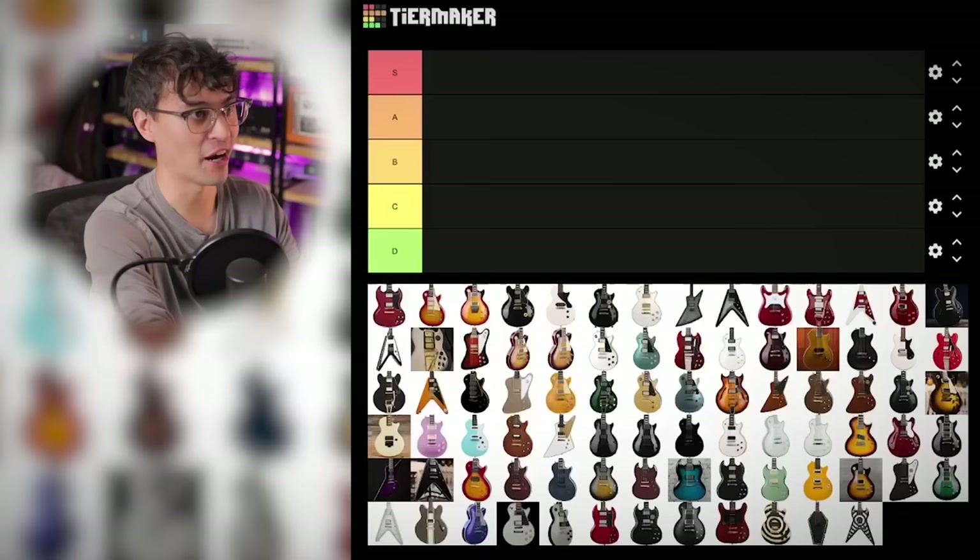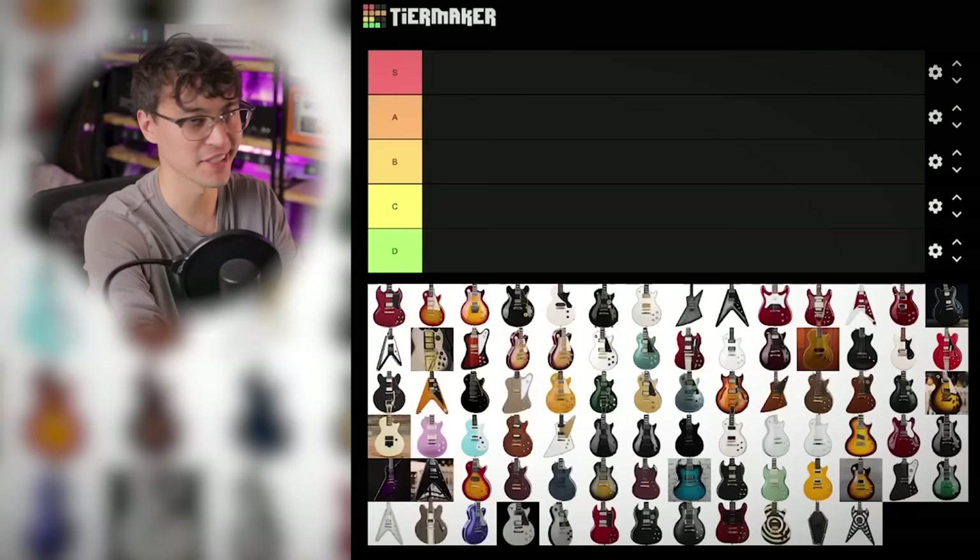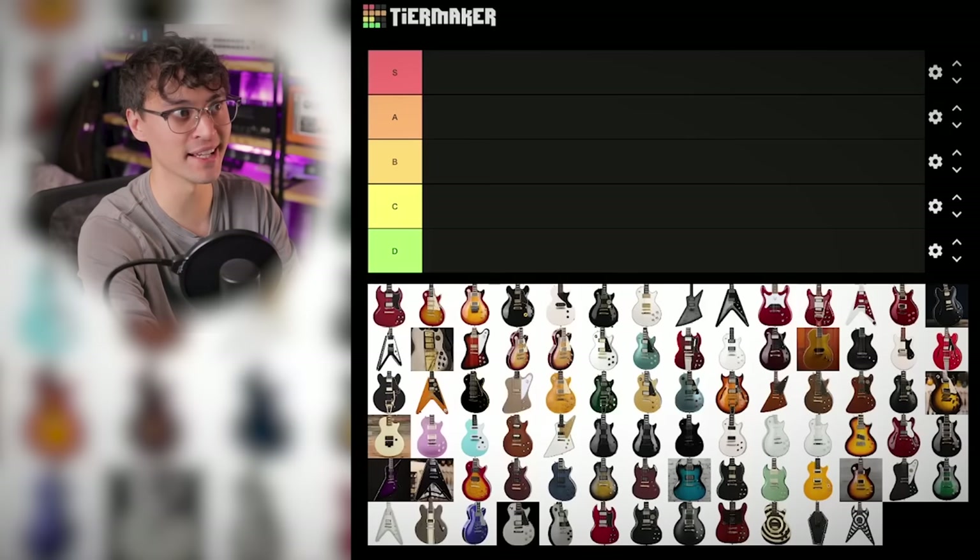All right, here we go. I've got the tier list up. God, there's so many Epiphones on here. This video is such a mistake already. Let's start with Bjorn Galatz's signature, because that was the first Epiphone signature that I tried and made a video on. And I think I'm going to put this in A tier.